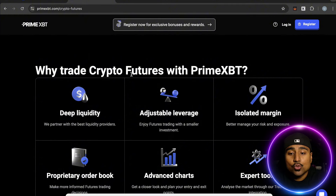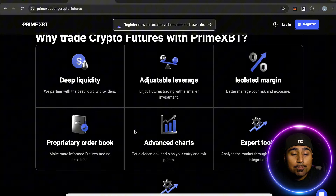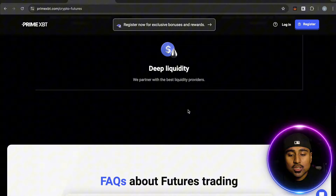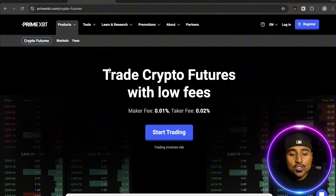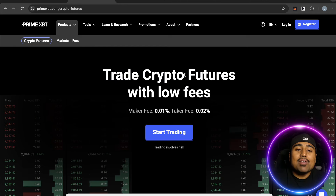Why trade crypto futures with PrimeXBT? Deep liquidity, adjustable leverage, isolated margins, prioritized order books, advanced charts, and expert tools. They provide the best liquidity providers, which is awesome. If you want to trade crypto futures, you can start today with PrimeXBT — I'll link it in the description below.